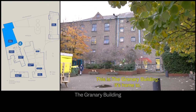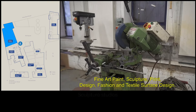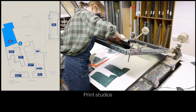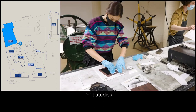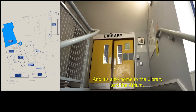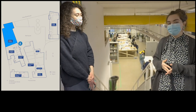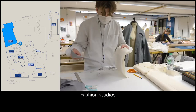This is the granary building. It's home to fine art paint, sculpture, print, design, fashion and textile surface design. It's also home to the library and the atrium. This is the second floor of the granary building which is home to both the fashion department and also a part of the textile and surface design department.